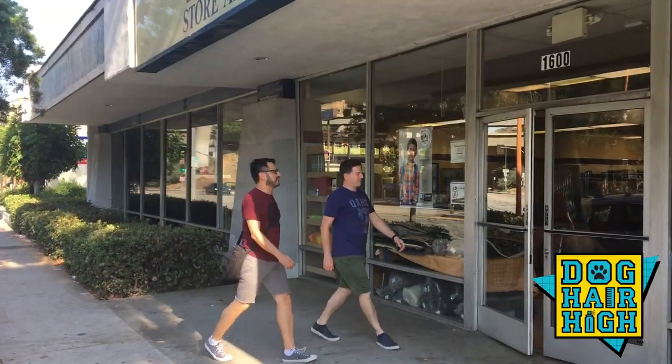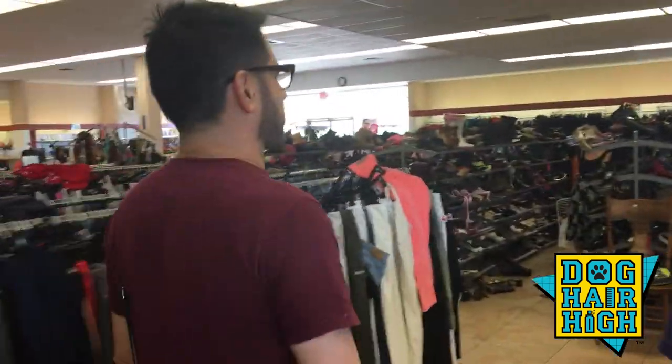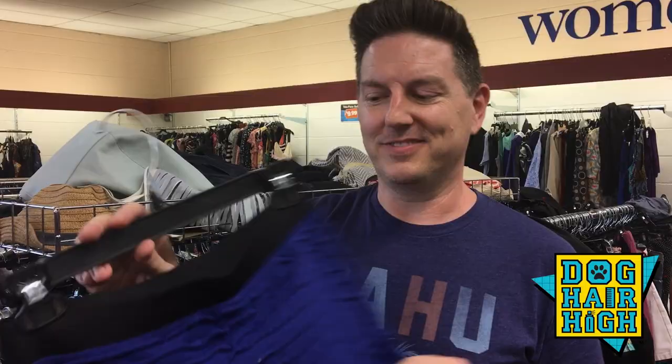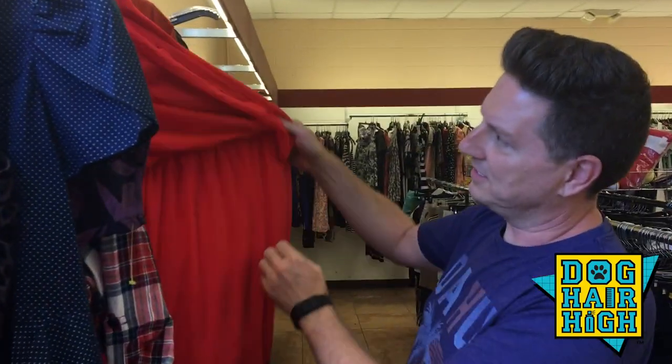So the first thing I did was to shop for different looks. We went to lots of Goodwill, Salvation Army, looking for authentic clothes that teenagers actually wore during the 80s. Forever 21 — not authentic 80s. We wanted to find things that were real.